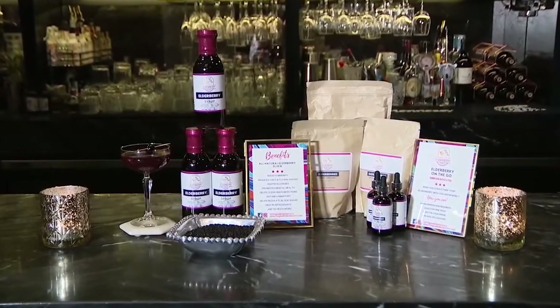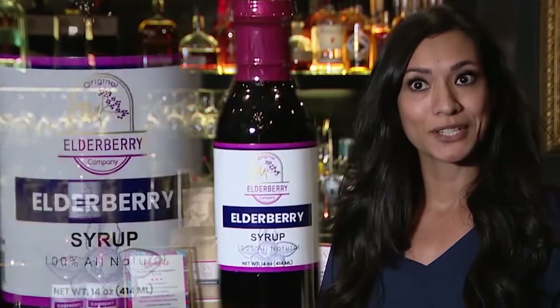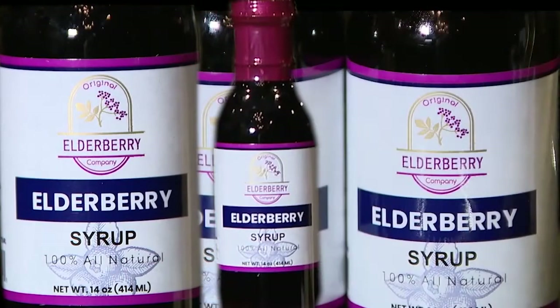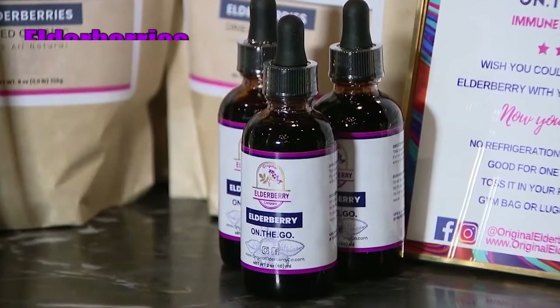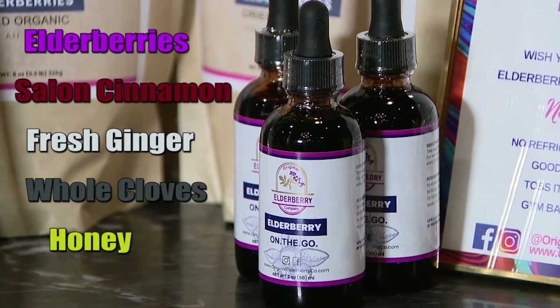So Davia decided to make her own. I did a lot of research, came up with my own recipe, which landed me some delicious elderberry syrup using only five ingredients. It's all natural, all organic — it's elderberries, Ceylon cinnamon, fresh ginger, whole cloves, and local honey.